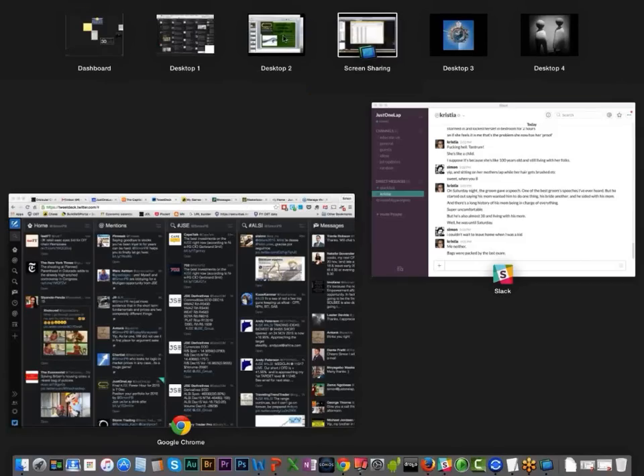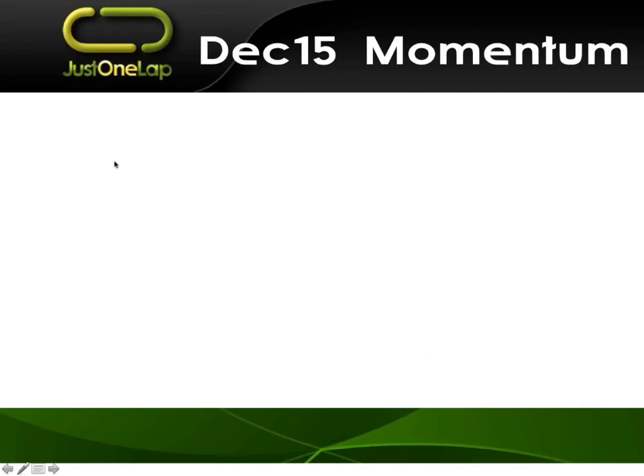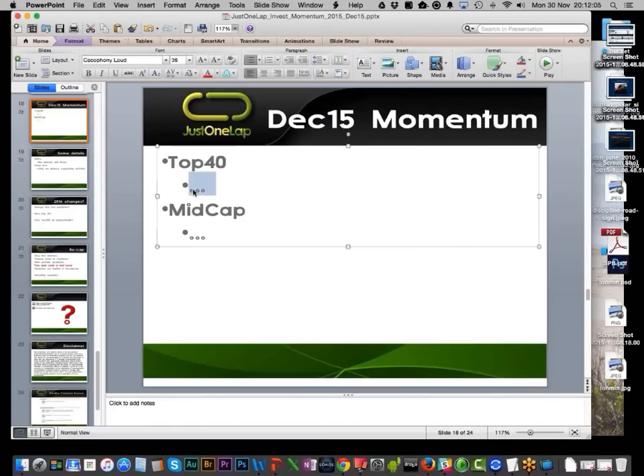Let's add those stocks in. It is Breit, Capitec, Mondi — you can do P or L, there's no real difference; I typically do the cheaper because I might get a few extra shares — NASPASS, and Capco, which is CCO. Now on the mid-cap space — same process, but now we filter on mid-cap.